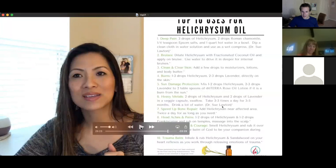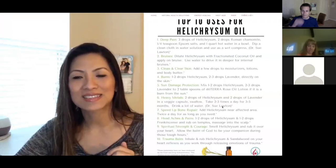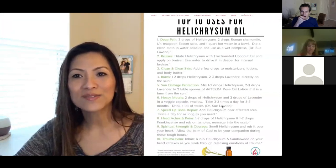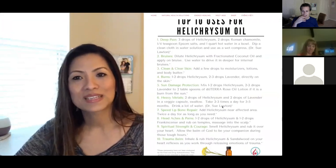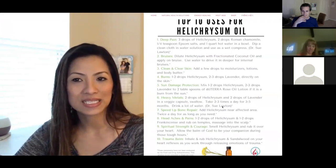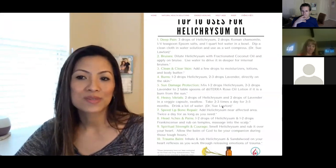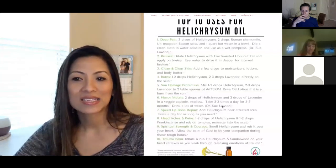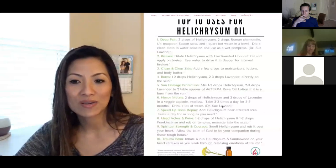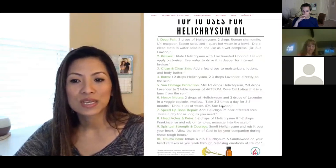The handout at jadebalden.com/helichrysum covers the top 10 uses: deep pain, bruises, clean and clear skin, burns, sun damage protection, heavy metals, speed up bone repair, headaches and pains, spiritual strength and courage, and the trauma balm — Helichrysum and sandalwood over the heart reflex.